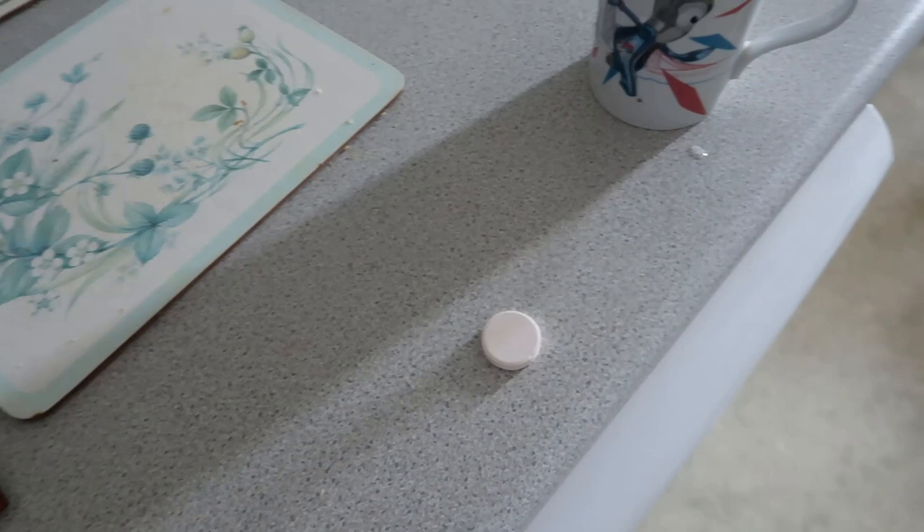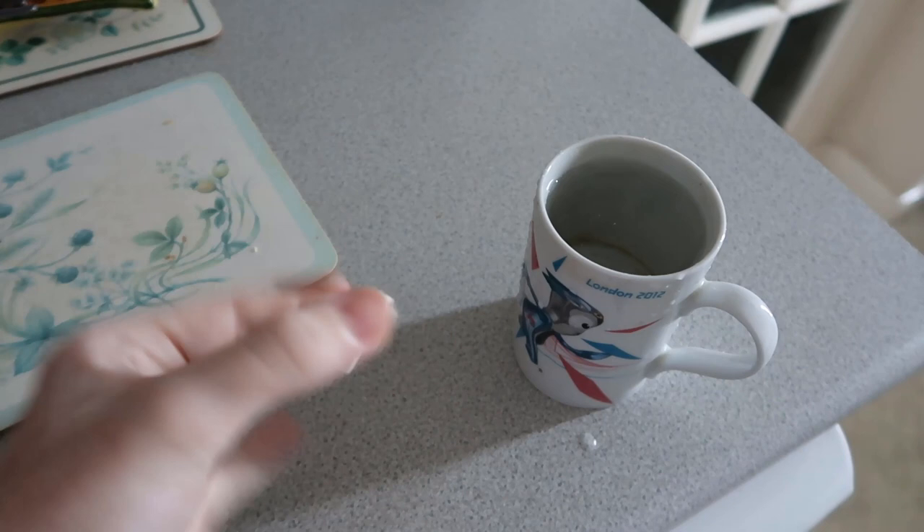Good morning everyone and welcome to day two of iFloaters diet vlogs. I'm about to have a vitamin C with water. This has 1000mg of vitamin C in it and 15mg of zinc.